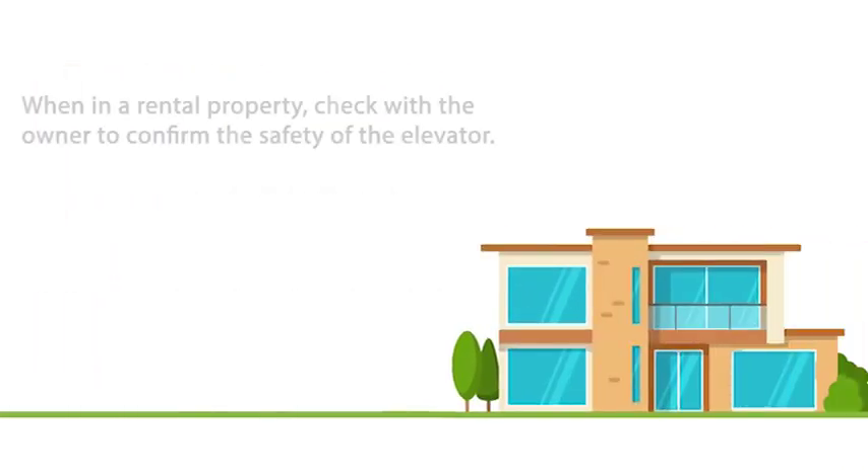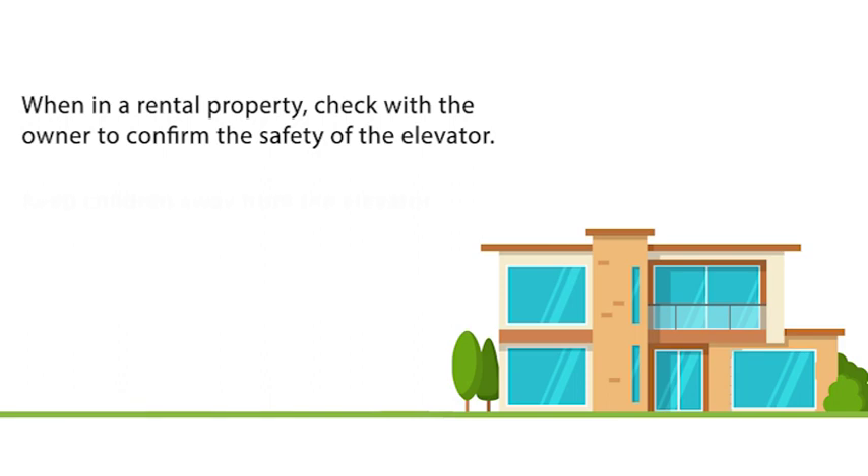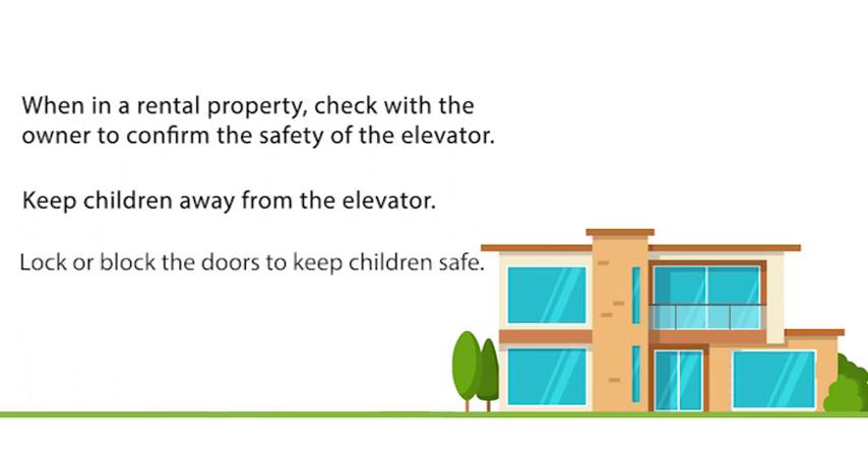If you are in a rental and aren't sure if the elevator is safe, check with the owner. Keep the children away from the elevator and lock or block the doors to keep children safe.